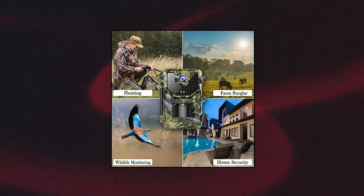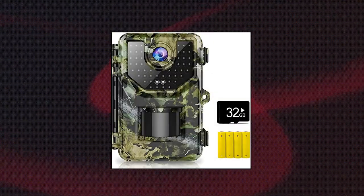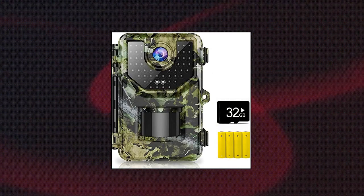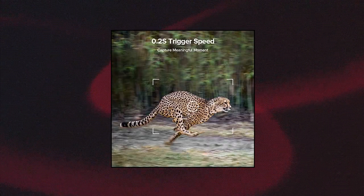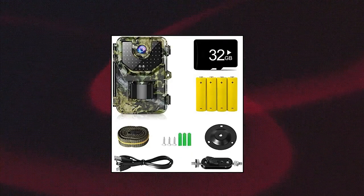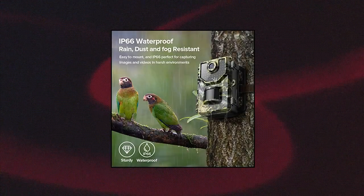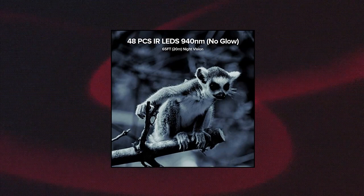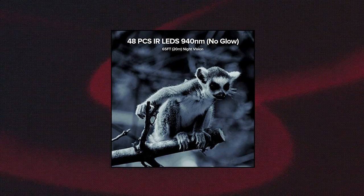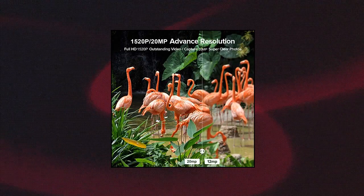Vikery 1520P 20MP Trail Camera. Hunting camera with 120-degree wide angle, motion detection sensor, 0.2s trigger time. Trail Game Camera with 940nm no glow and IP66 waterproof, 2.4 LCD, 48 pieces IR LEDs for wildlife monitoring, ultra high resolution video. Delivers stunning vibrant images and clear audible videos even during the dark night, with a built-in 2.4 LCD color screen that moves you closer to watch wildlife.